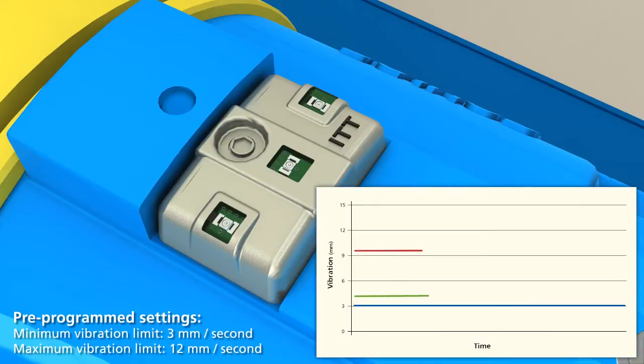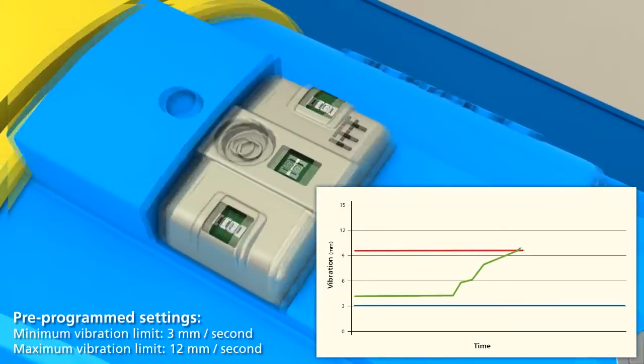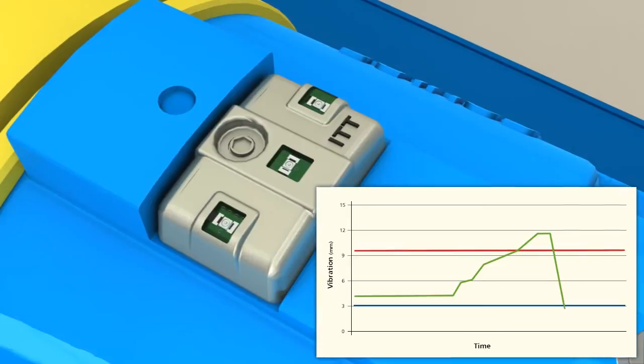Simply turning on the iAlert while the pump is running activates the automated programming cycle. If vibration increases above the high vibration set point, the iAlert will begin to blink bright red. The iAlert will continue to flash until the problem is fixed and the vibration level decreases below the set point.